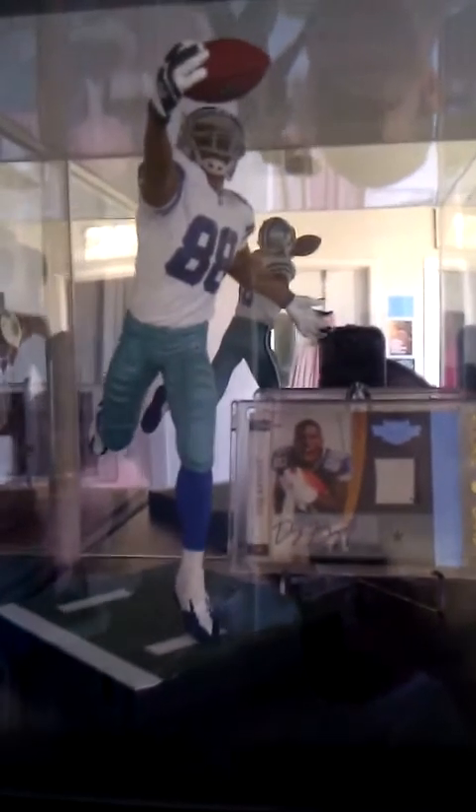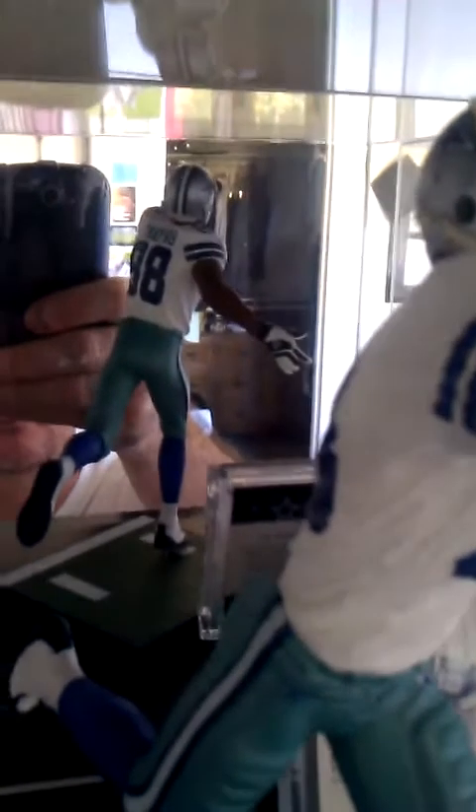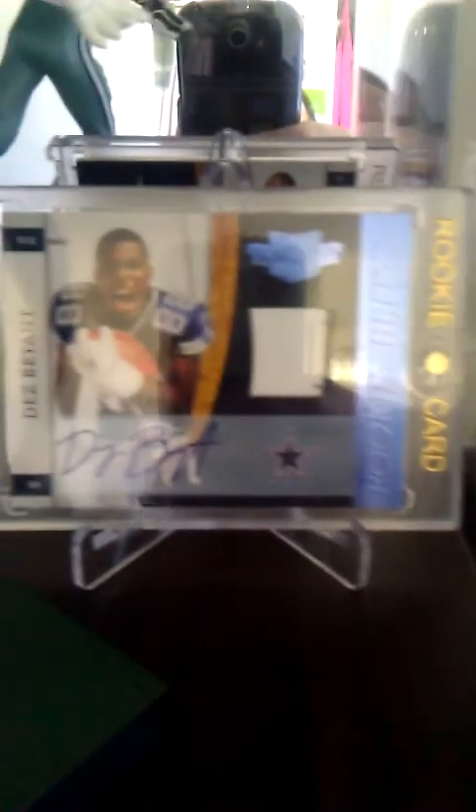Next up, Dez Bryant, McFarlane Sports Picks Series 28. Right there we got the 2010 Plates and Patches Rookie Blitz Prime Auto, number 25. Rookie Blitz, Dez Bryant.